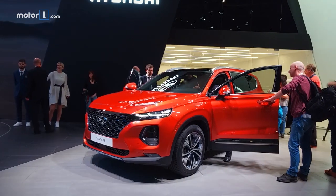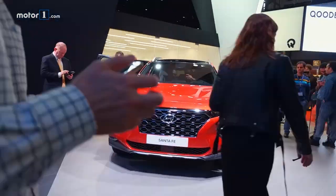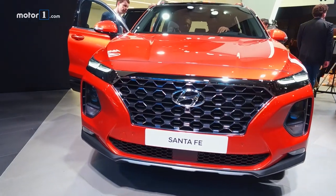We've actually already driven the 2019 Hyundai Santa Fe, but the Korean company is still happy to show its newest SUV to all of Europe via the Geneva Show.